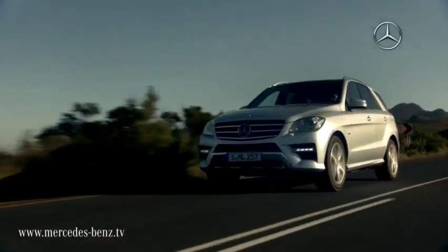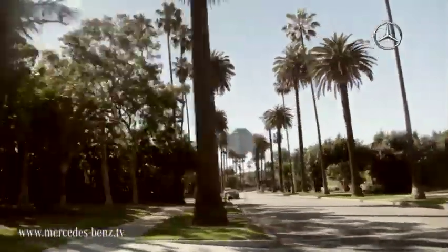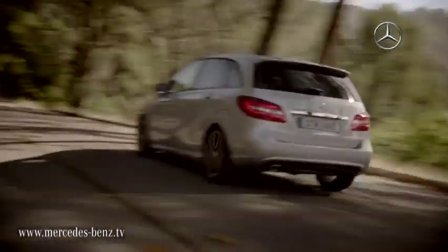Driver Assistance Systems from Mercedes-Benz help you to keep an eye on everything so that you reach your destination more safely and with less stress. With preventative and reactive driver assistance systems, our engineers are coming closer and closer to the goal of accident-free driving.